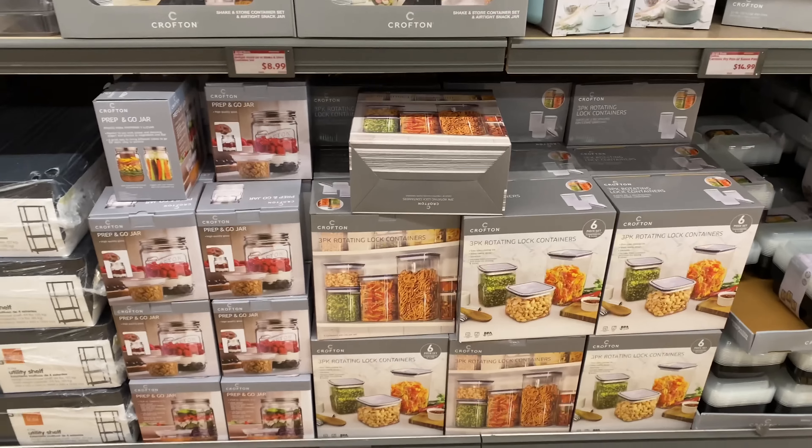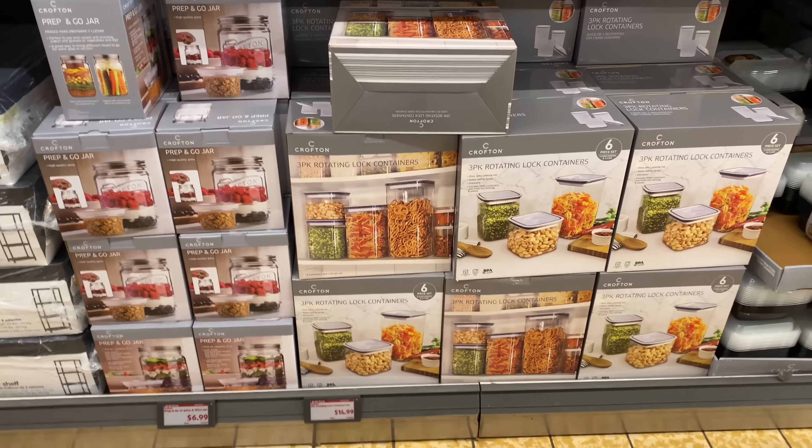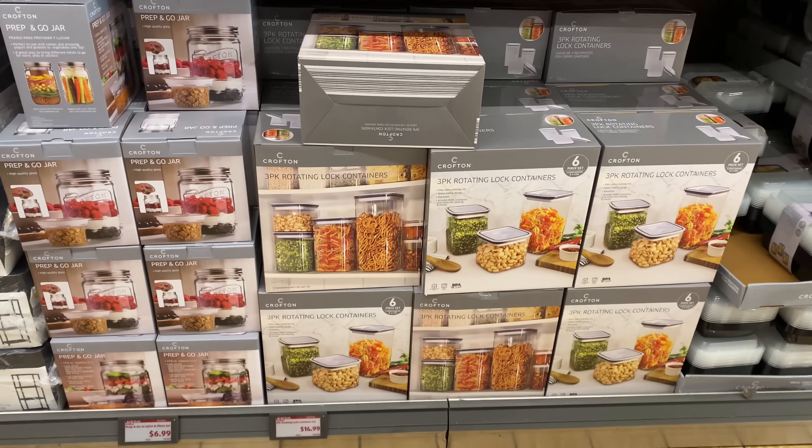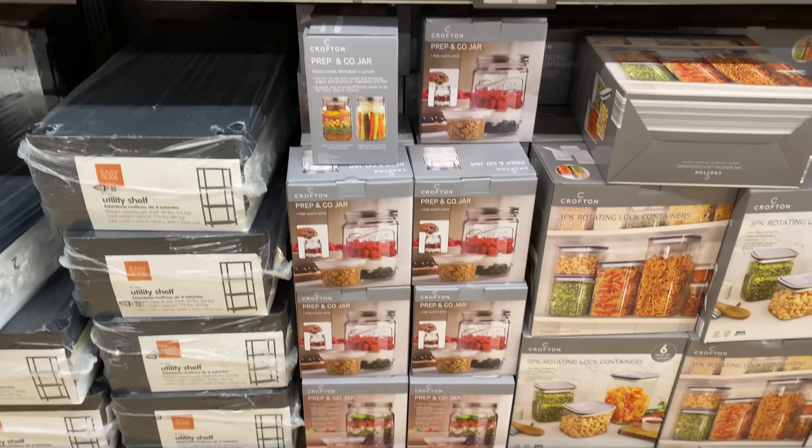Down here is the three-piece rotating lock container set for $14.99. The prep and go or juice and store jar is $6.99.